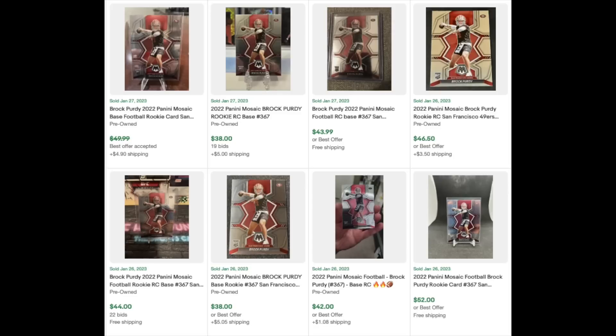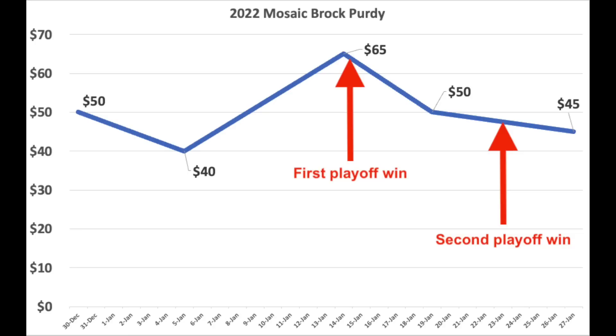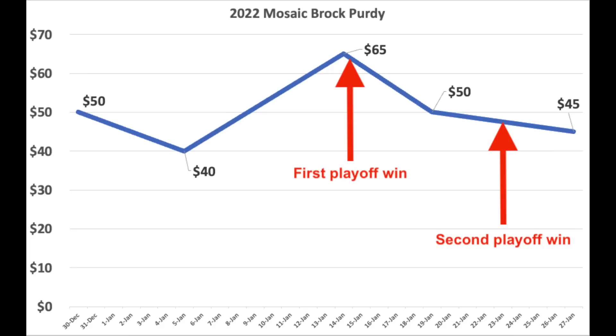That brings us to today — right before the third playoff game — the card is selling on average right around $45. Here's a rough estimation of what the card's value has done over the last month. Please excuse the crudity of this model — I didn't have time to build it to scale or to paint it. And if you know that movie reference, you are all right with me. The value of the card almost feels random over the last month, basically nothing to do with the playoff wins. You can see the card didn't jump up after the playoff wins. In fact, the card is actually down today compared to when it first released a month ago, even though he's won two playoff games since then. That's because it was just so expensive out of the gate that increasing demand from his playoff performances can only do so much.